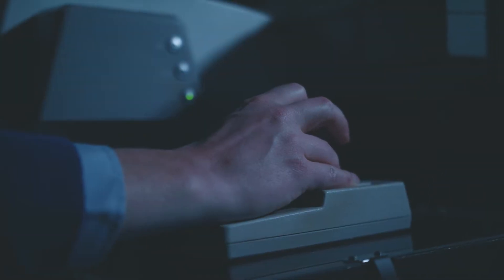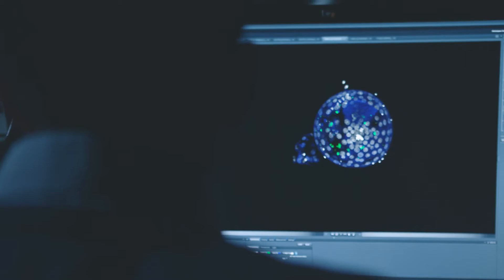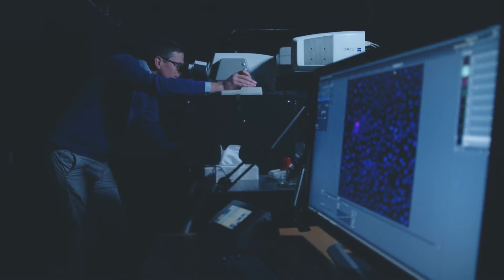My motivation to do research has always been to try and understand how the human embryo is controlled and how we can go from a single fertilized cell to the thousands of cell types that we have in the adult body.